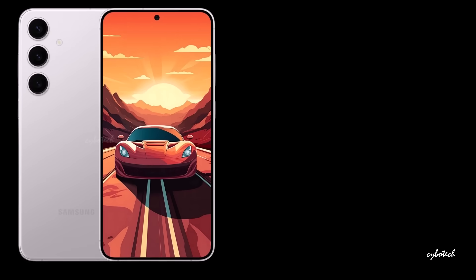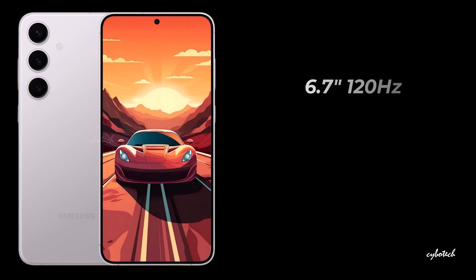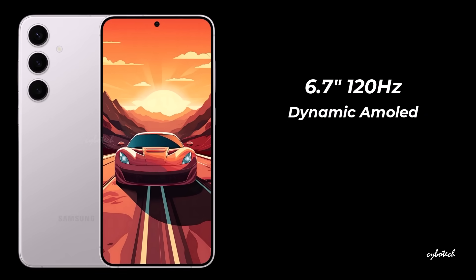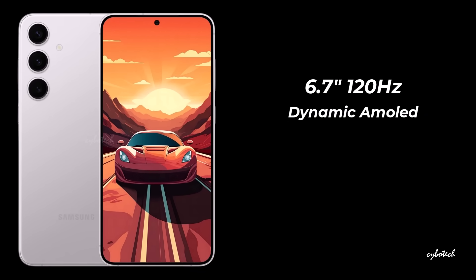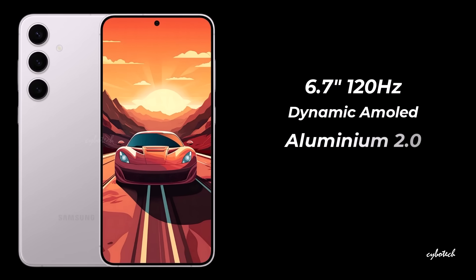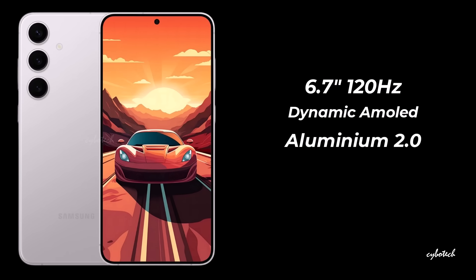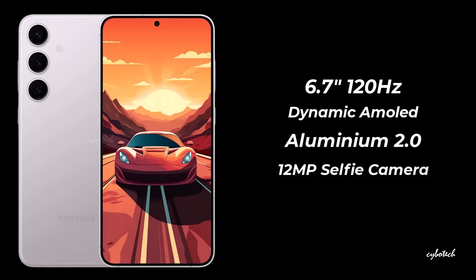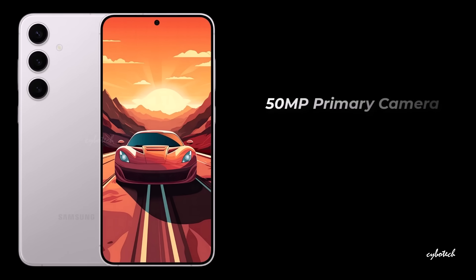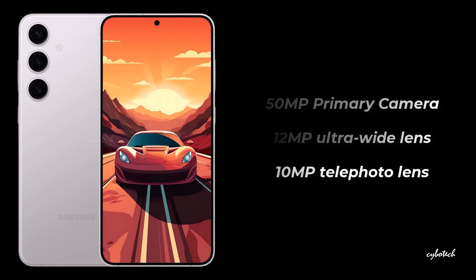Introducing the Galaxy S24 Plus, featuring an impressive 6.7-inch 120Hz Dynamic AMOLED display with a Quad HD+ resolution of 3120x1440. It incorporates Samsung's Advanced M13 OLED panel, safeguarded by Gorilla Glass Victus 2 and reinforced with aluminum 2.0. For selfies, a 12-megapixel punch-hole camera takes the spotlight. On the back, you'll find a 50-megapixel primary lens, a 12-megapixel ultrawide lens, and a 10-megapixel telephoto lens.